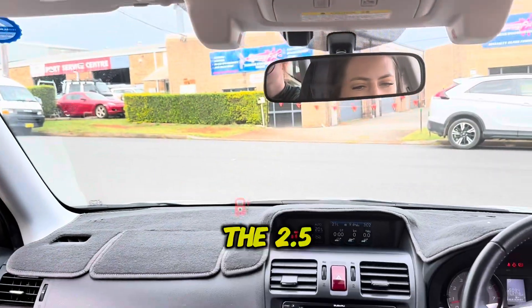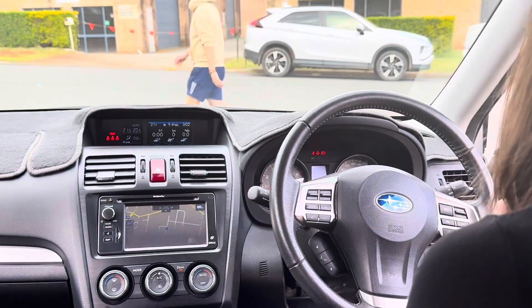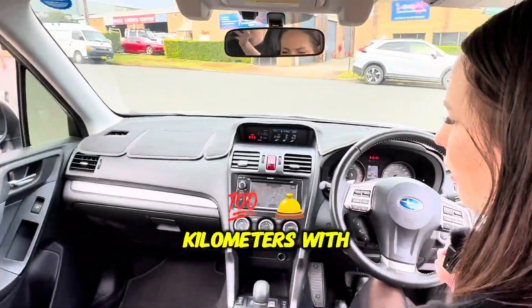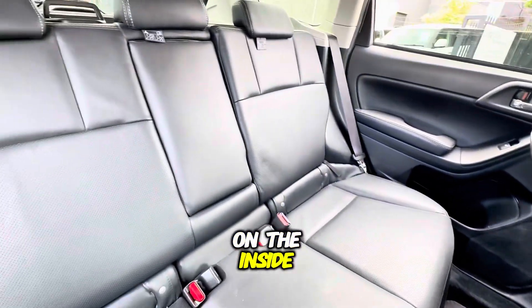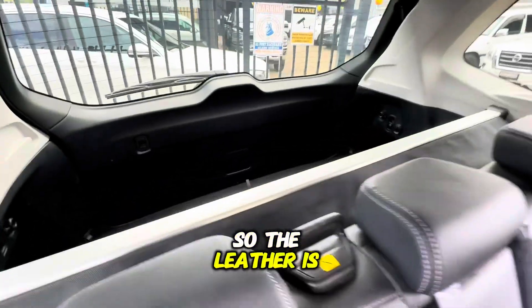And it is the 2.5 petrol all wheel drive of course. As I said, only done 63,000 careful kilometres with full service history as well. Just excellent condition on the inside — the seats have always had seat covers on there, so the leather is like new.